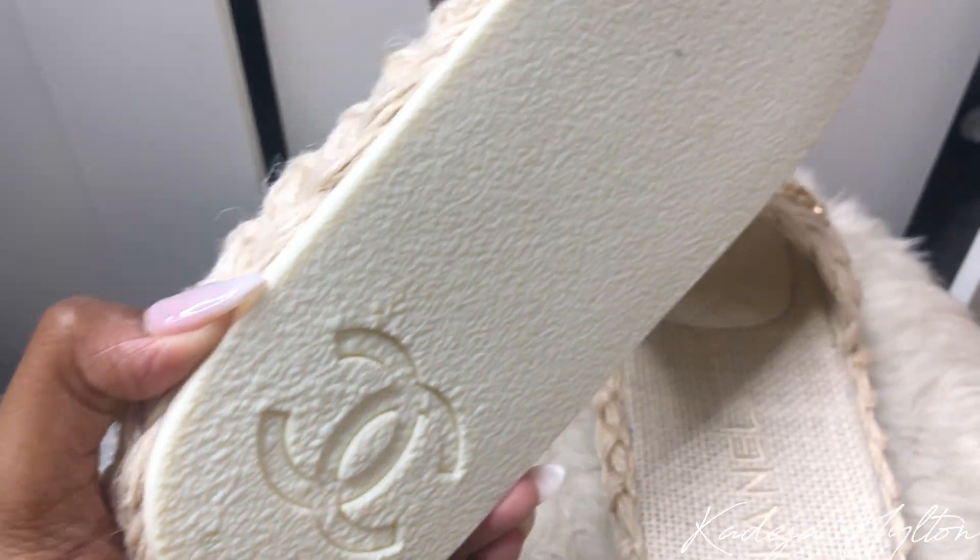On the sole of the shoe it does say 'Chanel' stitched in, and there is a leather cushion here which I find really comfortable. Overall this is a very stiff shoe, so I wouldn't wear it for a very long time, but it's perfect if you're on vacation and want to walk around the resort. The back of the slide does have the CC logo on it. I got these in a Euro 38 and they fit a little big, so I would personally size down half a size, but overall it's still wearable. I'm going to show you guys what this looks like on foot right now.